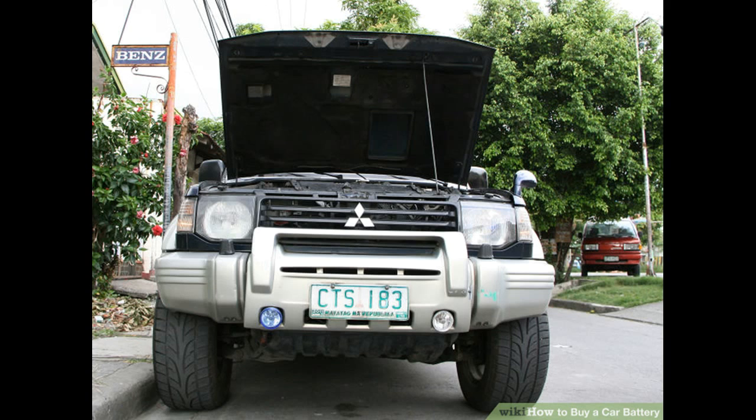Look for a battery that has been on the store shelf for less than six months. The date stamp code gives you the battery's freshness information. The first two characters are a letter and a digit — A stands for January, B for February, etc. The digit specifies the year the battery was manufactured; for example, 5 stands for 2015, 6 for 2016. The date code is engraved into the cover of the battery, and you can find it by looking down at the top of the battery. Some batteries may also have a sticker with the date code.